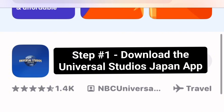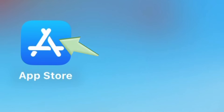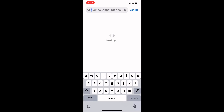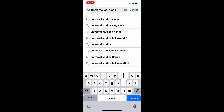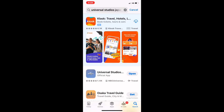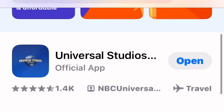Step one is to download the official Universal Studios Japan app, available from the App Store or Google Play. Click on search and type in Universal Studios Japan. You should see the app — just download it. I've already got it downloaded so I'm just going to click on open.